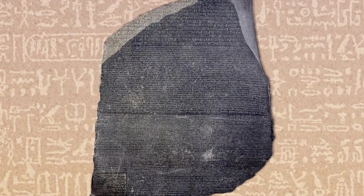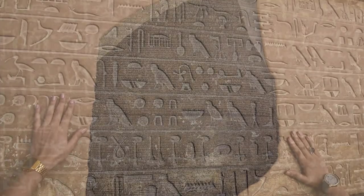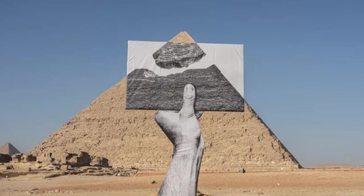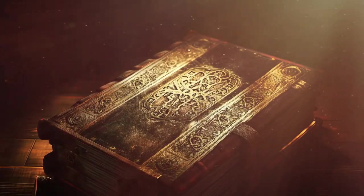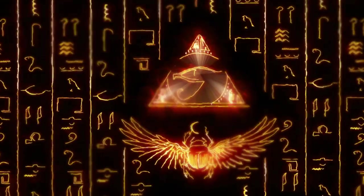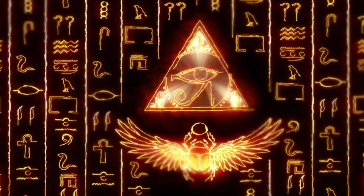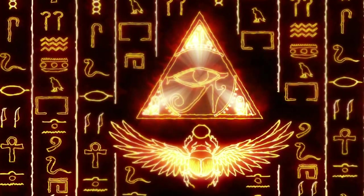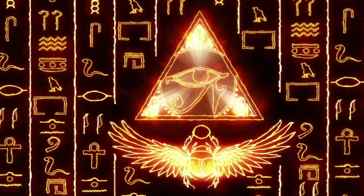The Rosetta Stone is more than just a relic. It's a symbol of linguistic discovery, a bridge between the past and present, and a testament to the enduring quest for knowledge. As we delve deeper into its story, we unravel not just the secrets of ancient Egypt, but the very essence of human communication and understanding across the ages.